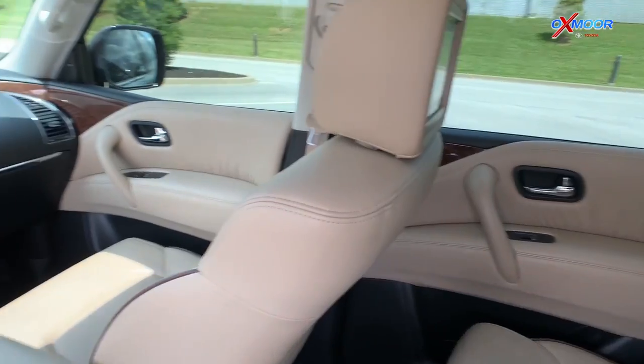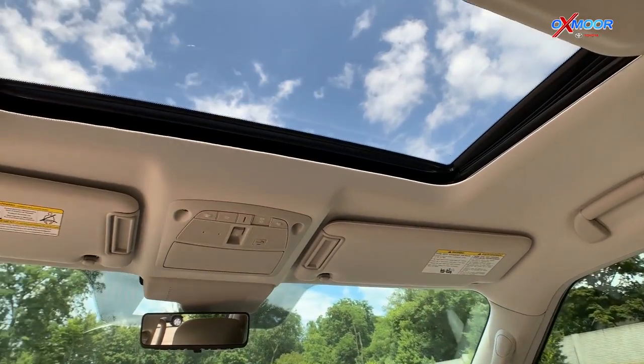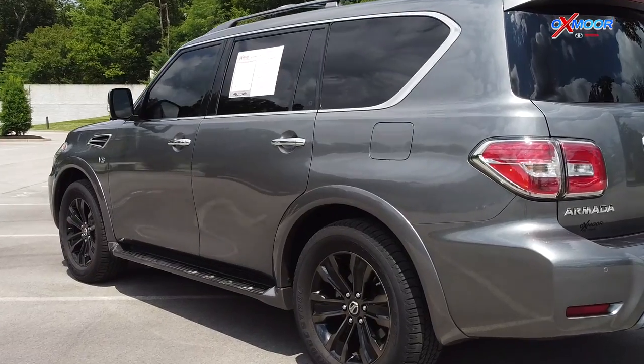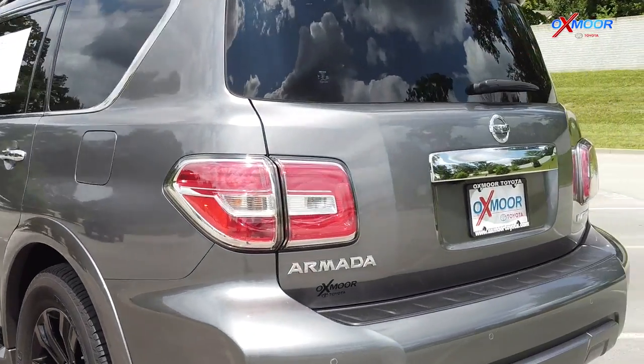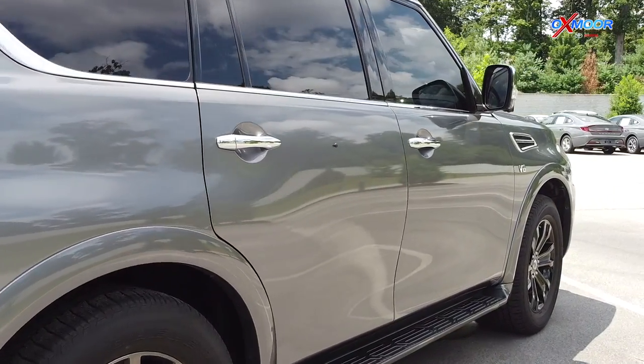Super clean inside and out. It has an exceptional service history. There is a clean Carfax. The price on this is $49,000. This is one of the lowest mileage, best values within 150 miles.